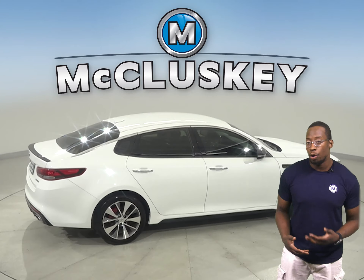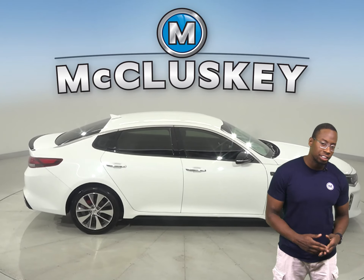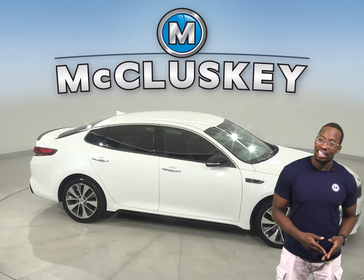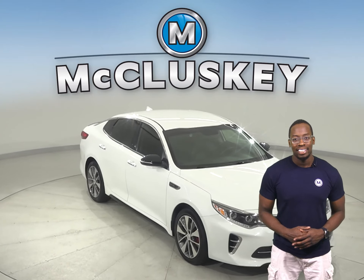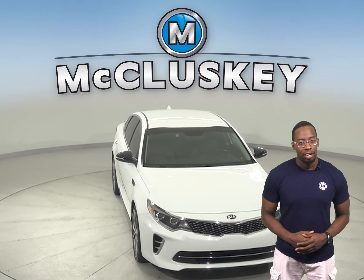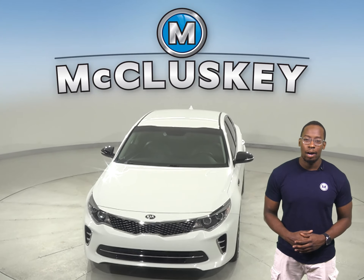There's also a rear view camera along with backup sensors, traction control, parking assistance, and a blind spot monitoring system. Come on down and try it before you buy it with our free 48-hour test drive.